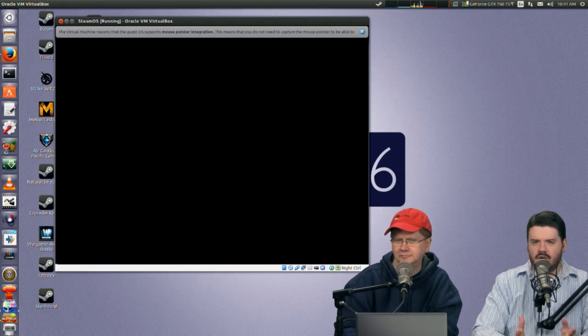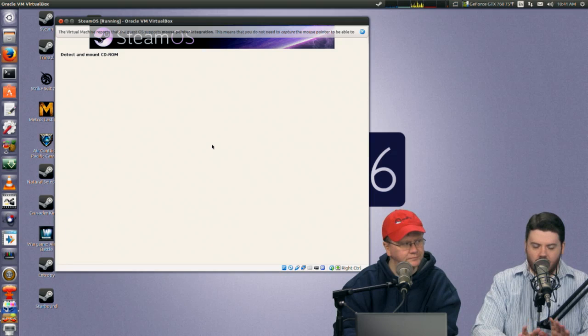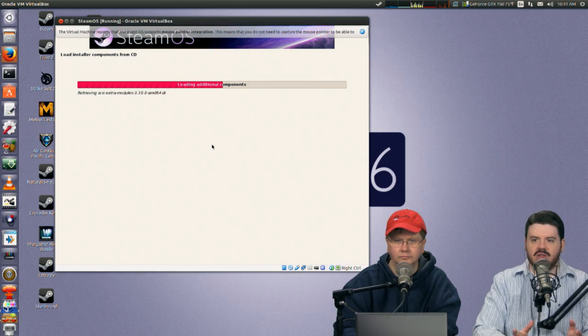The Steam UI is really just Steam in Big Picture mode. If you have Steam installed, you can go into Big Picture mode and essentially get the SteamOS experience as it is today.